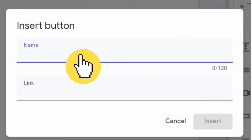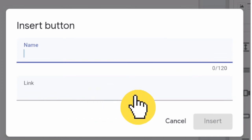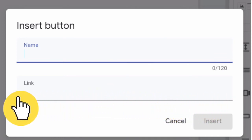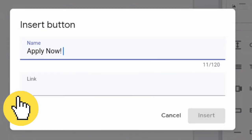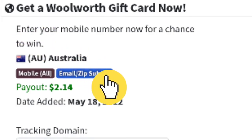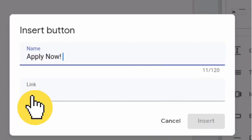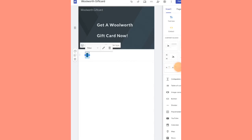Click on the Button tab and a section will pop out asking you to give your button a name and insert a link. You can name the button whatever you desire — 'Register Now', 'Sign Up Now', etc. I chose to go with 'Apply Now'. The link we are going to insert here is the link to our offer. Head back to CPAGrip, copy your offer link, paste it in, and click Insert. Then adjust the size of the button by dragging it to the right until you're satisfied.